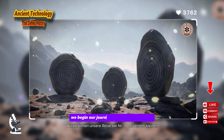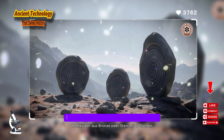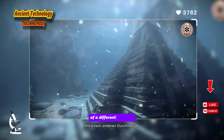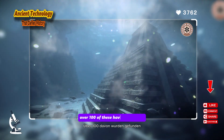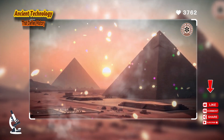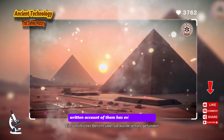We begin our journey at number 10 with a small, unassuming, yet deeply puzzling object: the Roman dodecahedron. These are small, hollow objects cast in bronze or stone, with 12 flat pentagonal faces, each face having a circular hole of a different diameter. Knobs of unknown purpose protrude from each vertex. Over a hundred of these have been found across the former territory of the Roman Empire, from Wales to Hungary, mostly dating from the 2nd to the 4th century AD. And here is the mystery: despite their complex and standardized design, not a single contemporary written account of them has ever been found.